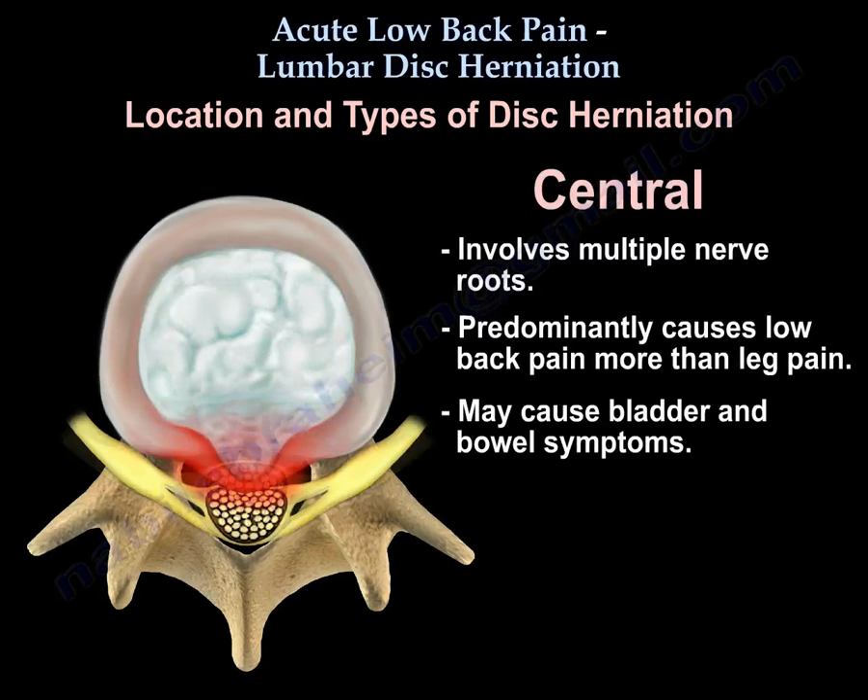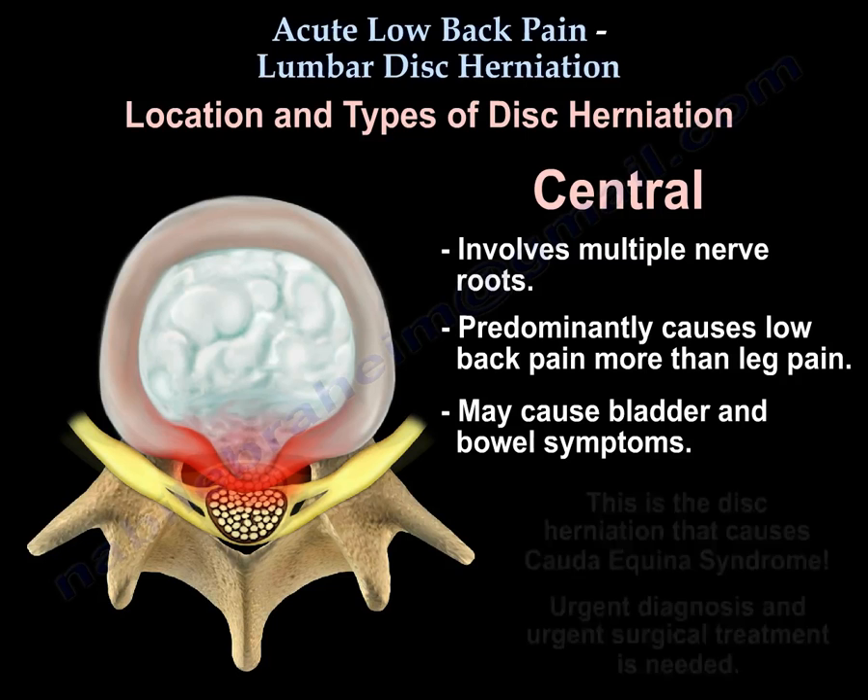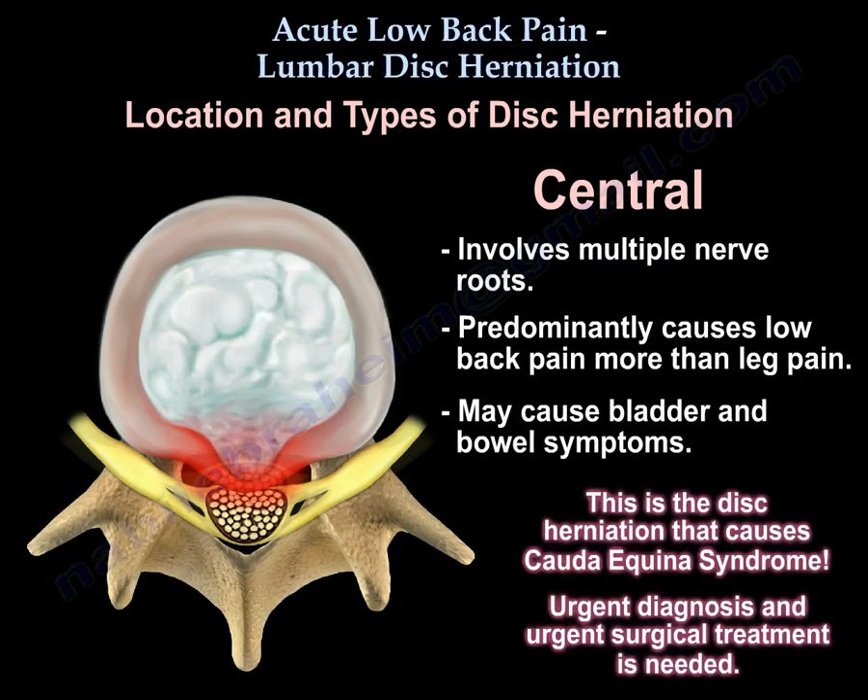Central disc herniation involves multiple nerve roots and predominantly causes low back pain more than leg pain. It may also cause bladder and bowel symptoms. This is the disc herniation that causes Cauda Equina syndrome and requires urgent diagnosis and urgent surgical treatment.